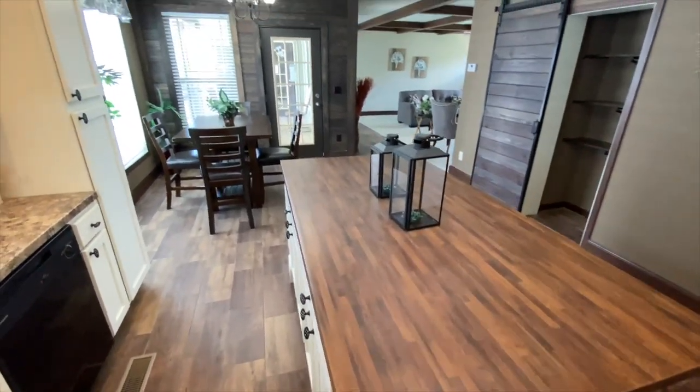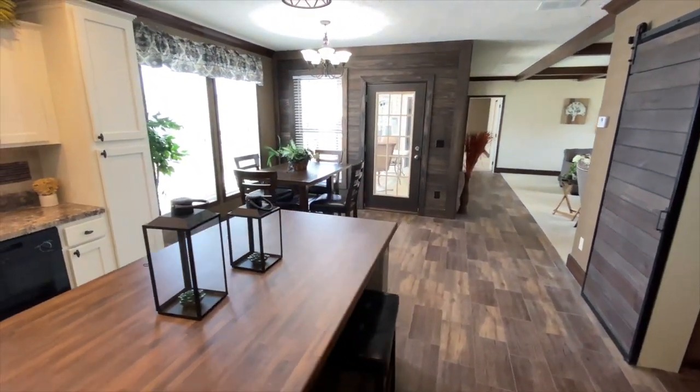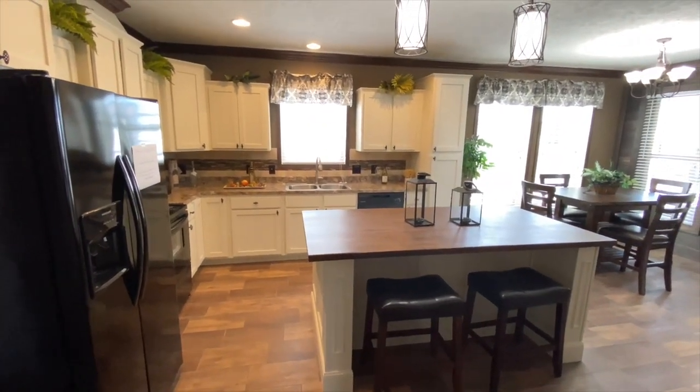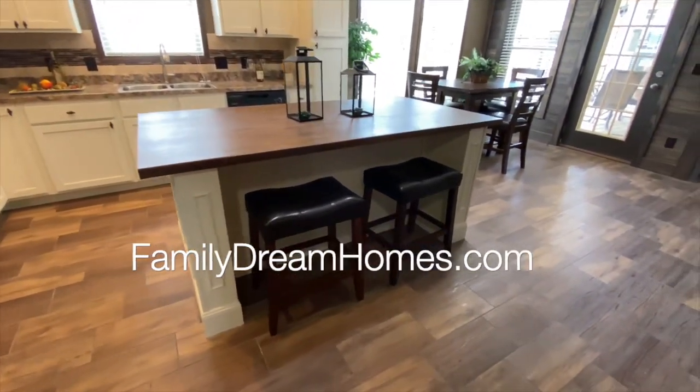This home comes with an upgraded trim package throughout. All of the colors inside and outside of the home are optional. You can select from different siding, roofing, dormers, flooring, cabinets, countertops, trim packages, paints, appliances, and a whole lot more.